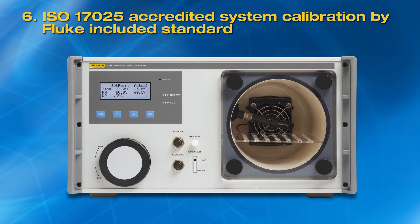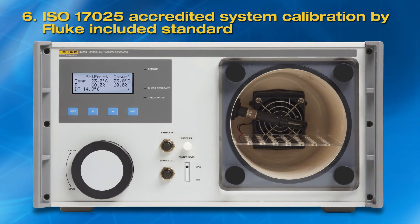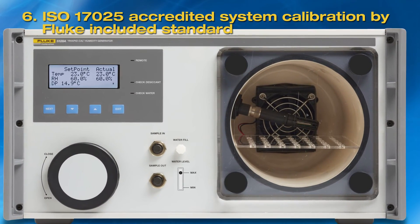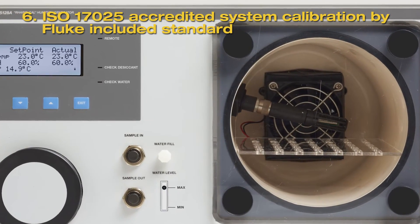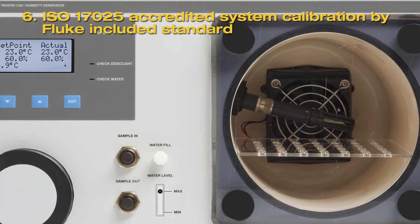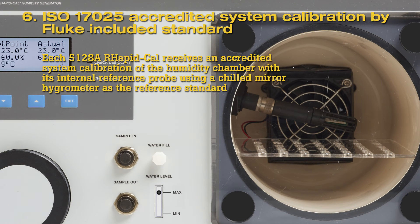Sixth, Fluke accredited system calibration included. Prior to shipment, each 5128A RapidCal receives an ISO 17025 accredited system calibration by Fluke. The humidity chamber, with its internal reference probe, is calibrated using a chilled mirror hygrometer as the reference standard. This system calibration provides the assurance that the 5128A and its internal reference probe have been optimized for the best performance when they leave the factory.